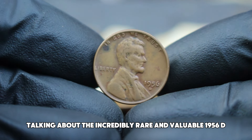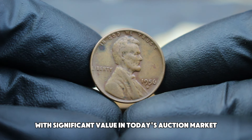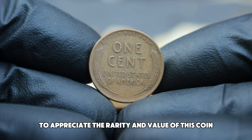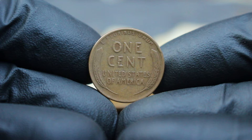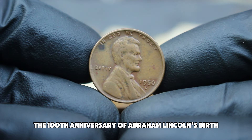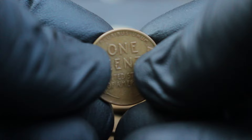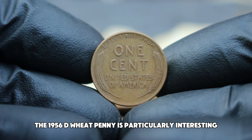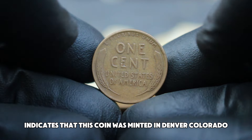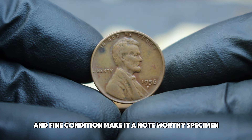Next up, talking about the incredibly rare and valuable 1956 D Abraham Lincoln wheat penny in fine condition. This coin is more than just a piece of currency — it's a historical artifact with significant value in today's auction market. The Lincoln wheat penny was first minted in 1909 to commemorate the 100th anniversary of Abraham Lincoln's birth, featuring a portrait of Lincoln on the obverse and two wheat ears on the reverse. The 1956 D wheat penny is part of the final series of wheat pennies before the transition to the Lincoln Memorial design in 1959, with the D mint mark indicating it was minted in Denver, Colorado.